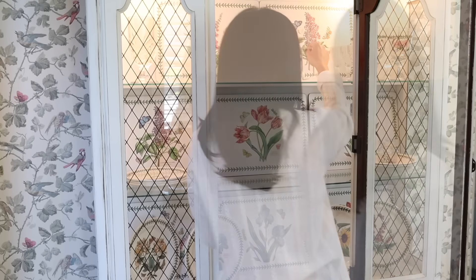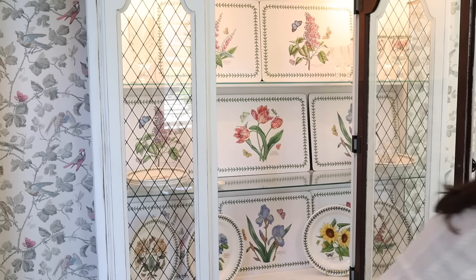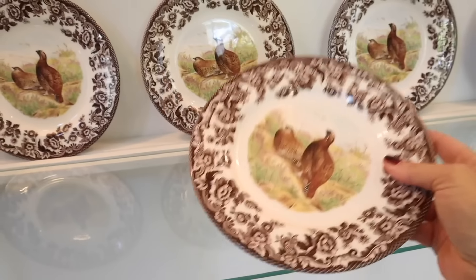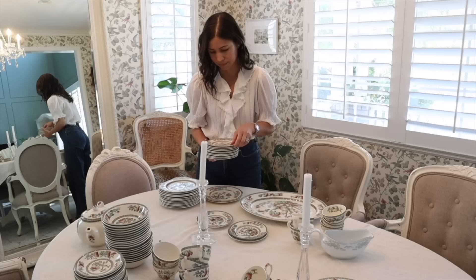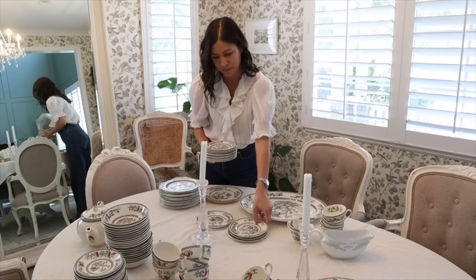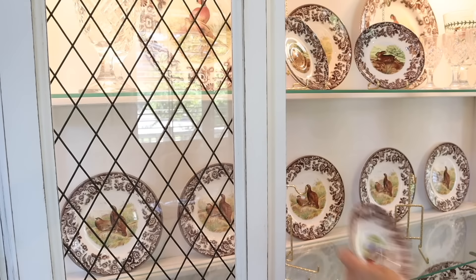Something I always do each season is change out our china cabinet, and that's how you know the season is really on its way. I plan to take out all of our spring Port Marion dishes and put some fall dishes back in the cabinet. I actually found an incredible set at an estate sale and they have very fall vibes to them. Little small tweaks you can make to the decor to signal that the fall season is coming is always welcome and it helps you get motivated.